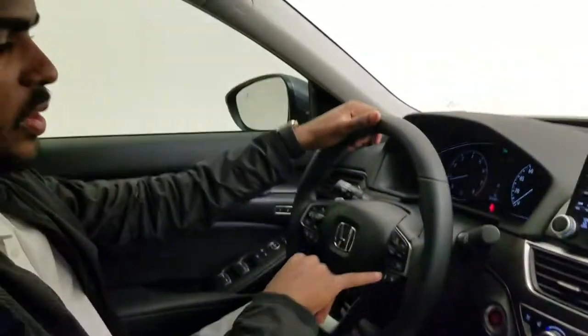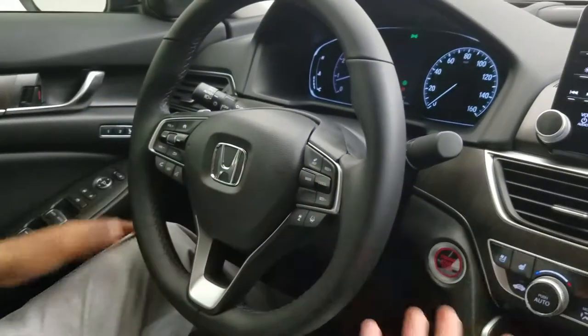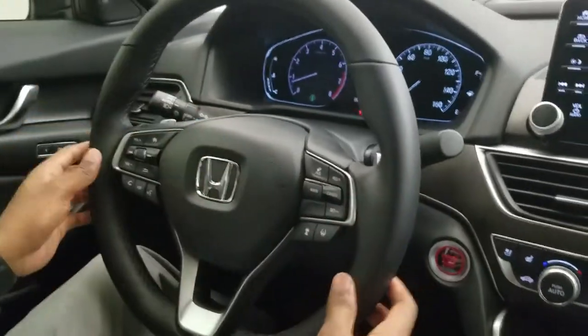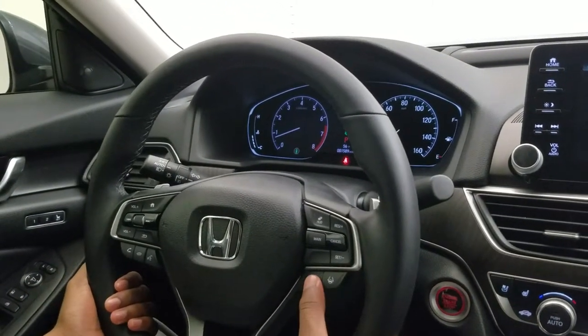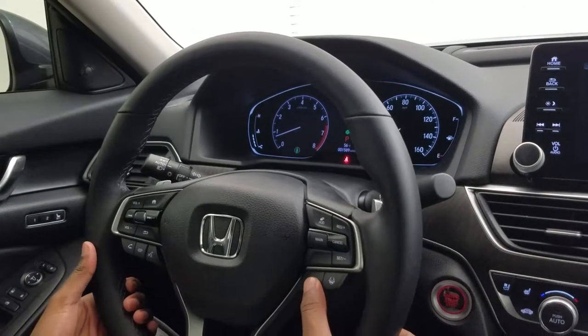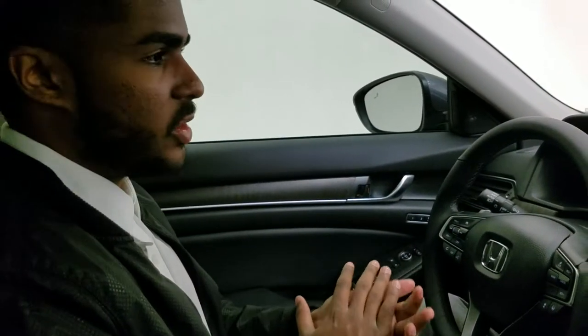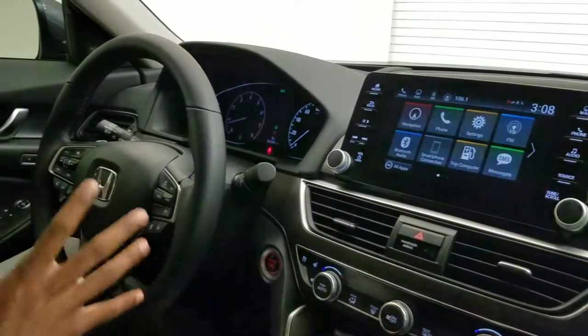As far as cruise control, you press the main button and then press the set button. You have to be going at least 45 miles an hour to turn that on. This button right here is your lane keep assist — it helps you keep in your lane and applies a little bit of torque to the steering wheel. Right here is your adaptive cruise control. It monitors the distance between you and another vehicle. Normally with cruise control going 65 on the highway, if a car slows down you'd have to slam on your brakes. With Honda Sensing, it uses the camera and sensors to monitor that distance, so you can just relax and really enjoy your ride.